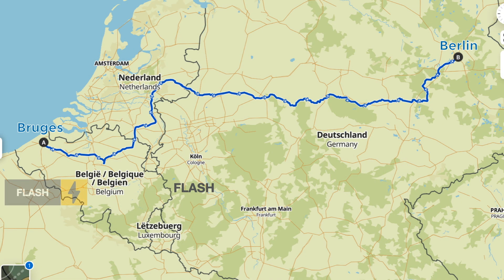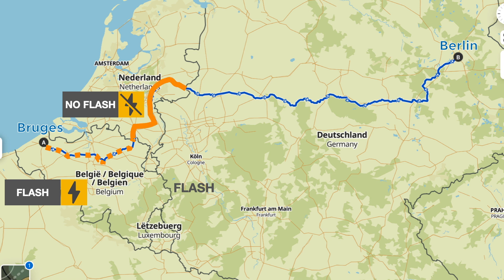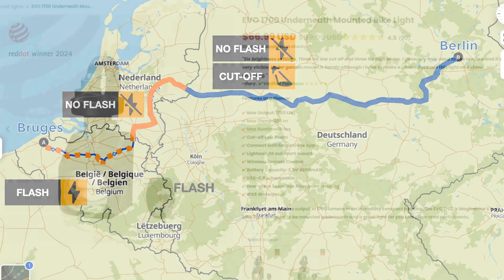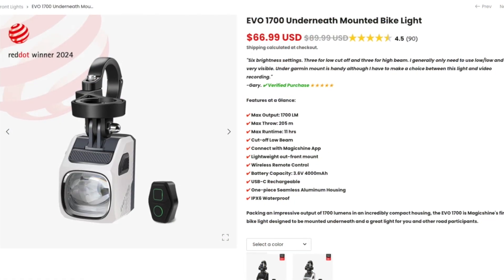If your travels bring you to various countries and terrain types, you wouldn't want to bring multiple bicycle lights in order to meet different national or area regulations. A possible solution is to use the Magicshine Evo 1700.